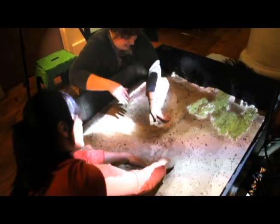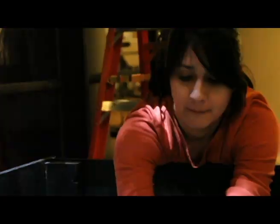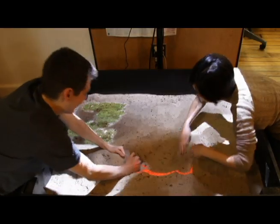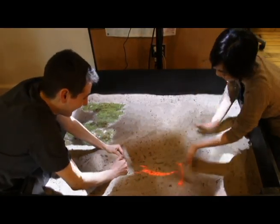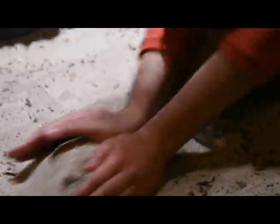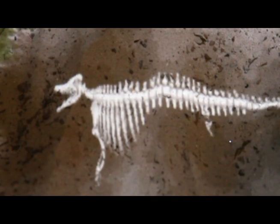We believe that education can extend beyond the textbook and that learning can be hands-on and fun. Dinosaur Treasures is an interactive sandbox that allows kids to become real archaeologists. They can literally dig for virtual fossils.